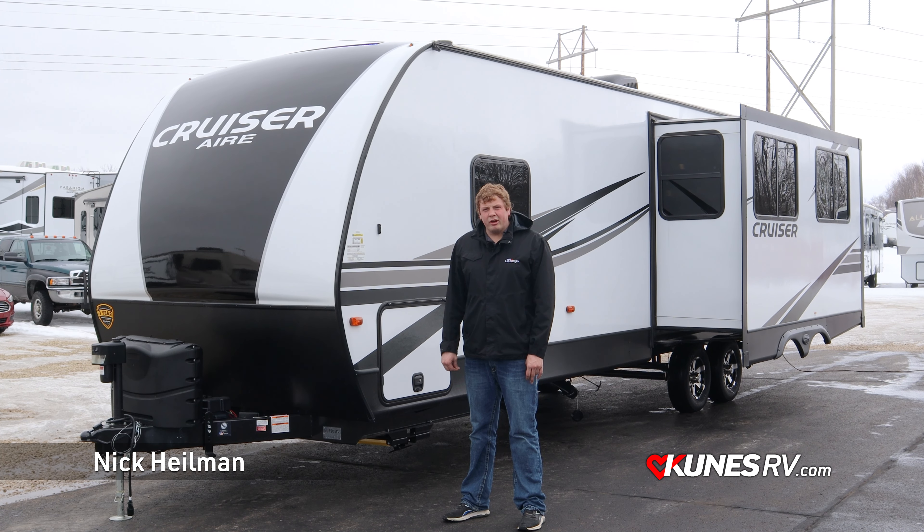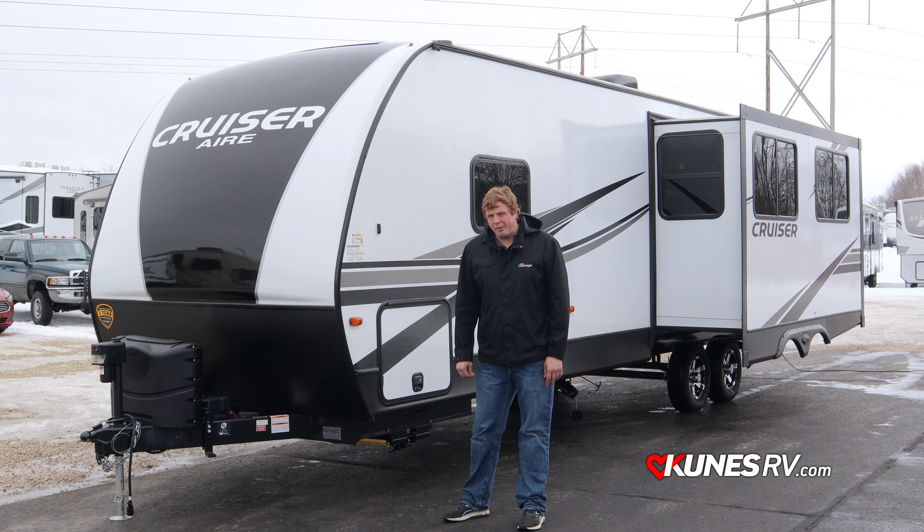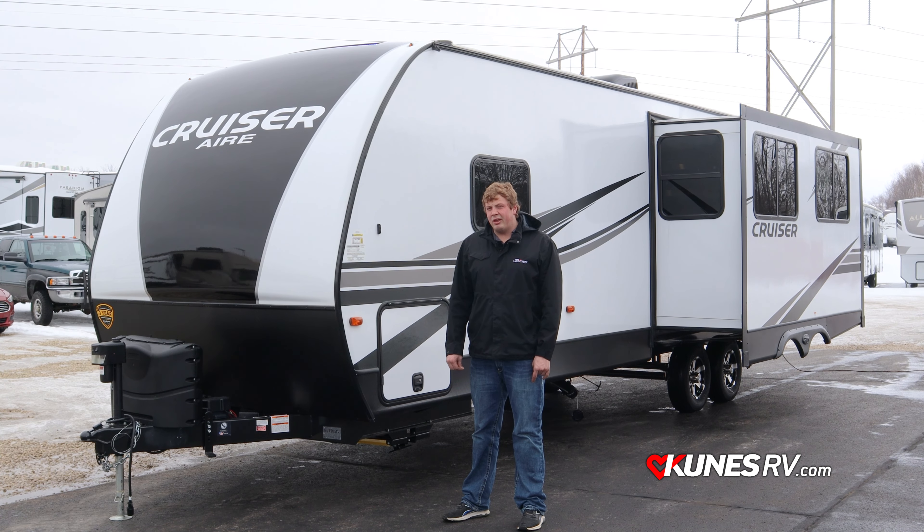Hey guys, this is Nick here with Kunis RV coming at you from our Slinger, Wisconsin location doing another product spotlight. This here is a 2021 Crossroads Cruiser Air 28 RKS. It comes in at only over 6,400 pounds, about 32 feet 11 inches in size, with 45 gallons of freshwater capacity, 60 gallons of gray water, and over 30 gallons of black water. This is the ultimate couples coach for someone looking to pull with a half-ton vehicle. Let's take a look around at all its awesome features.